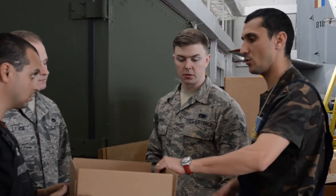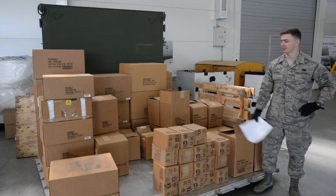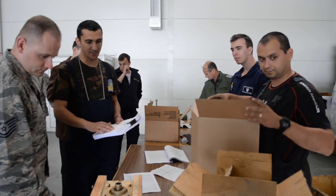I'm A1C Osborne. I work in TMO outbound cargo, and this is just some of the equipment that we're helping the Romanians send back to the States.